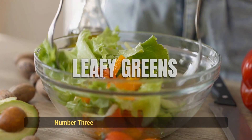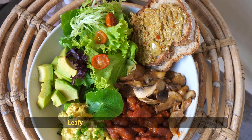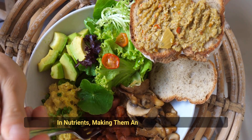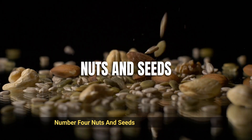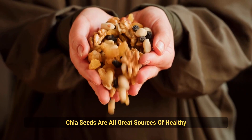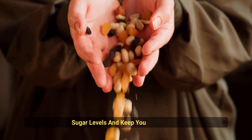Number 3: Leafy Greens. Spinach, kale, and other leafy greens are low in calories and high in nutrients, making them an excellent choice for weight management and blood sugar control. Number 4: Nuts and Seeds. Almonds, walnuts, and chia seeds are all great sources of healthy fats and fiber, which can help regulate blood sugar levels and keep you feeling full.